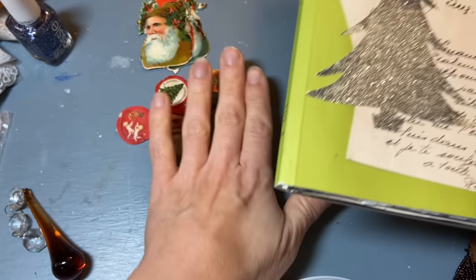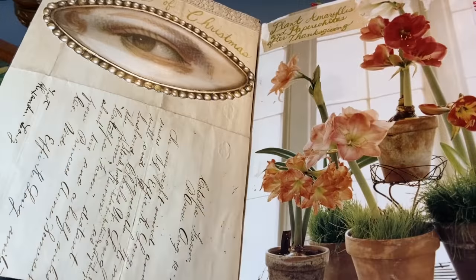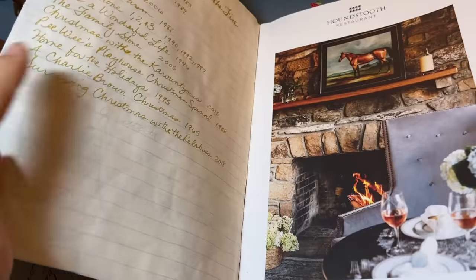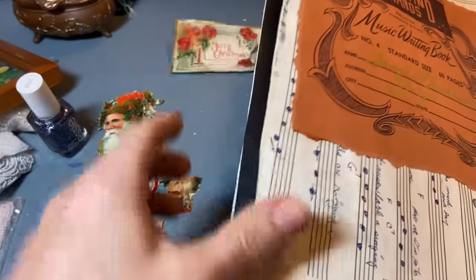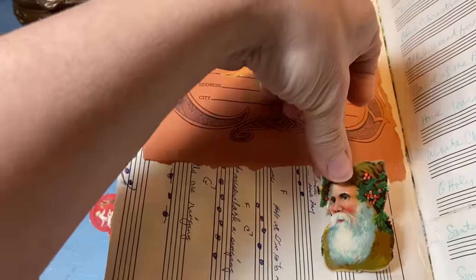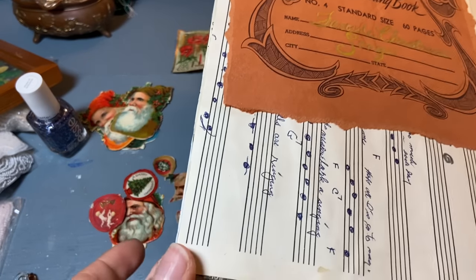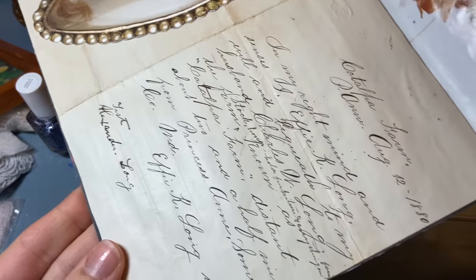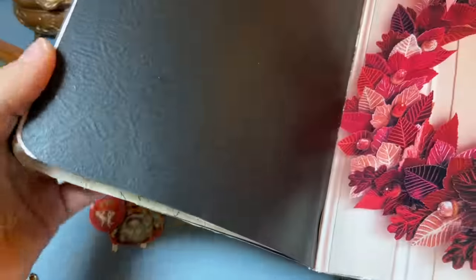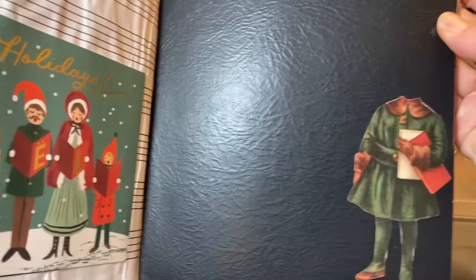If you haven't seen my Christmas journal because you're new or you just watch my hauls and not my vlogs — this is what I'm working on. Christmas movies I like to watch, and I've started putting the songs I like to listen to, and collaging with things. So these seals will be very nice to put into little empty spots — just the perfect find for what I'm working on right now. Some stuff is mid-century looking, but other pages have that brocante antique look. I'm putting some older ephemera in there because I want this to be a journal that is kept forever.